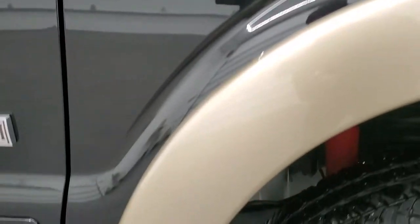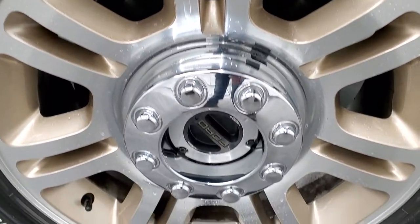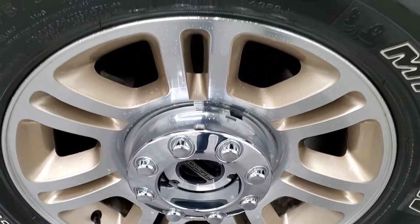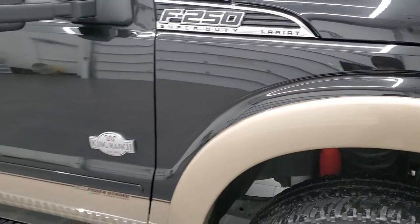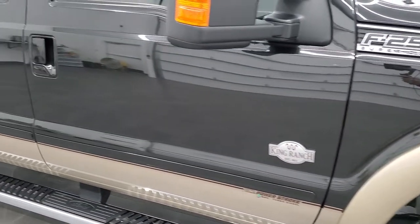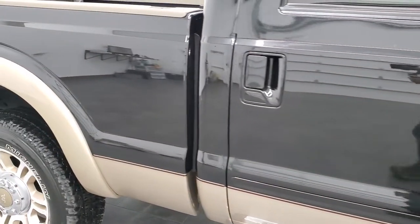Passenger side front fender is just as nice as the driver side, no dents or dings on there, and the passenger side rim is in excellent shape as well. Tuxedo black has a lot of metal flake to it as does the pale adobe — really good color scheme. Paint is in really nice shape and as you go down this side of the truck take note of how clean the body is, how reflective and mirror-like that paint is.